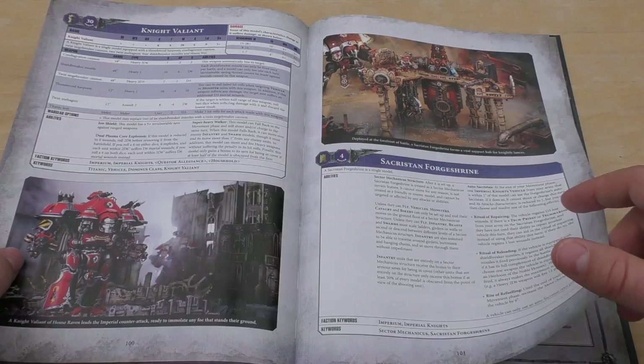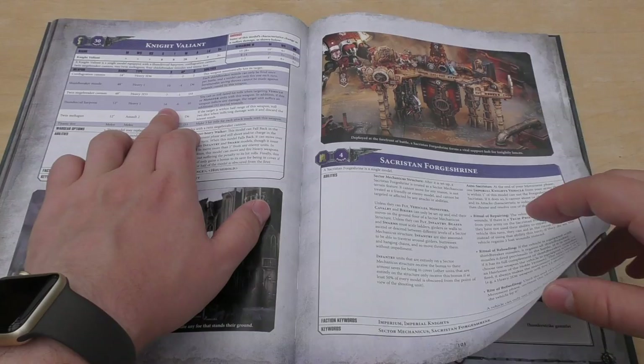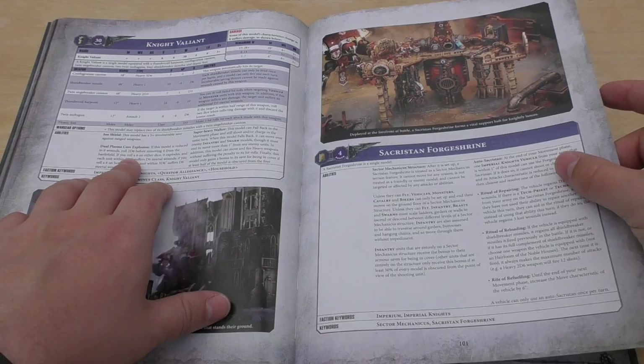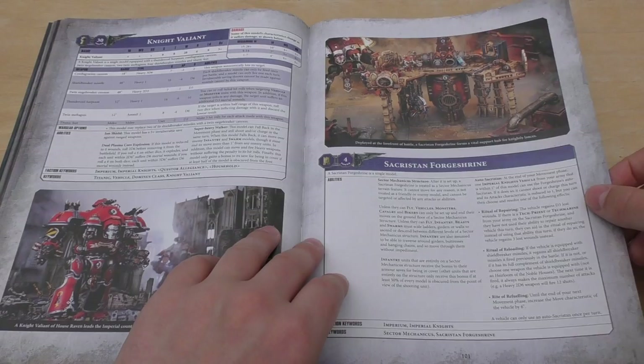Knight Valiant on the next page. Same Power Points cost of 30, but it's got this Thunder Coil Harpoon — Strength 16, damage 10, AP minus 6. Ridiculous. And it's got that 18-inch Strength 7 3D6 heavy flamer essentially. And then you've got a Fortification — Power Points cost of 4 — pleased that they've got this in the codex as well.